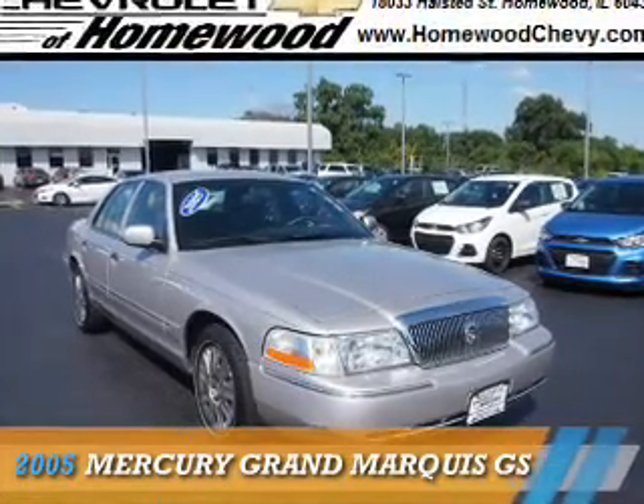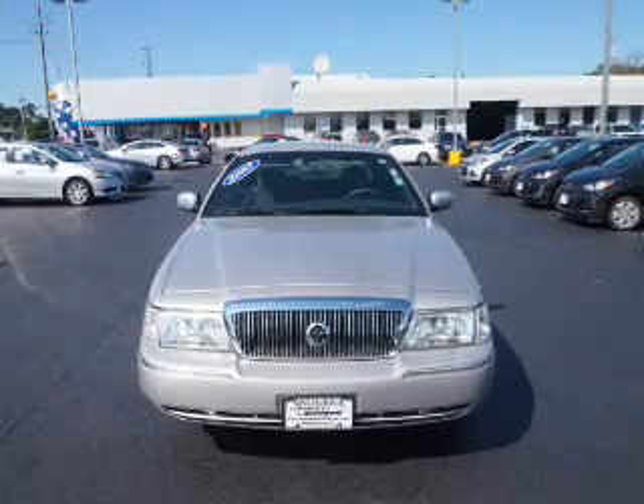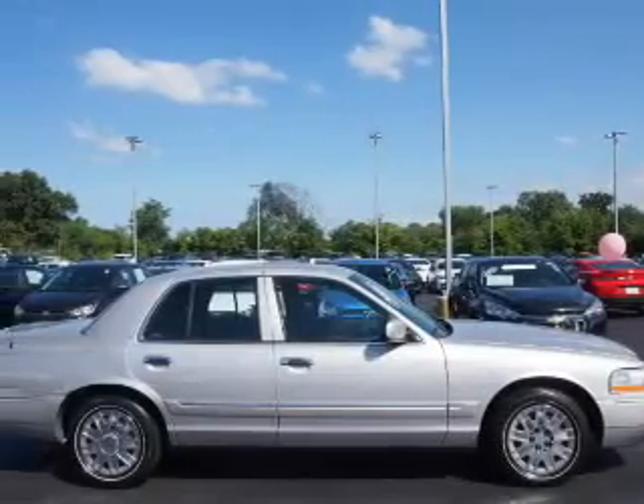In the 2005 Mercury Grand Marquis, it's powered by rear-wheel drive, a 4.6-liter, 8-cylinder engine, and an automatic transmission.